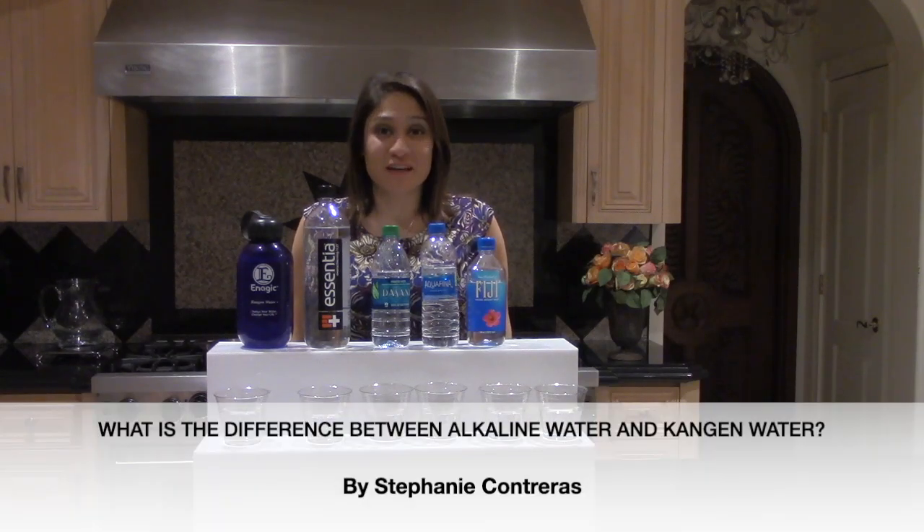Hello, my name is Stephanie Contreras, and I'm going to be sharing with you the difference between alkaline water and Kangen water.